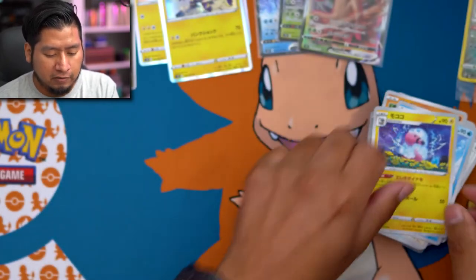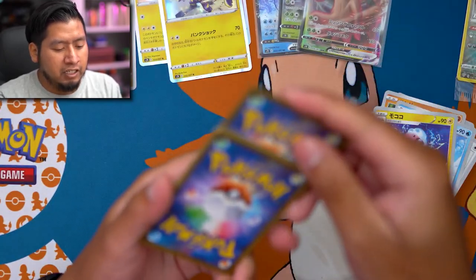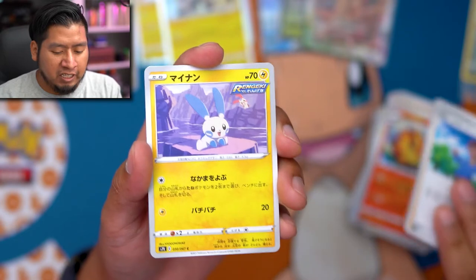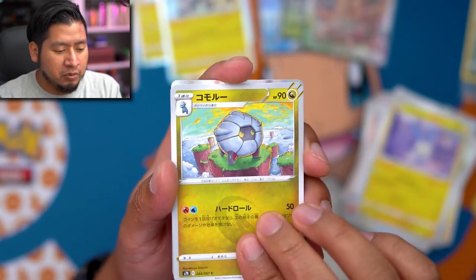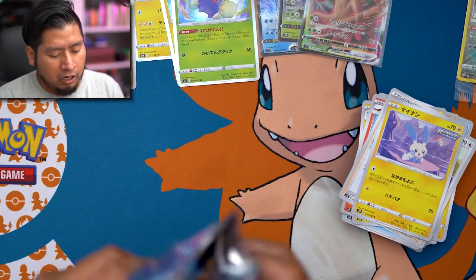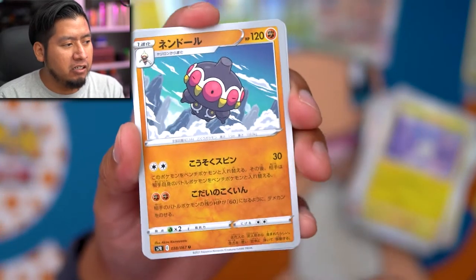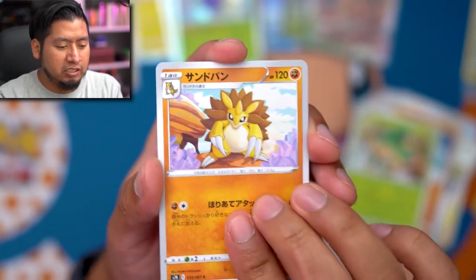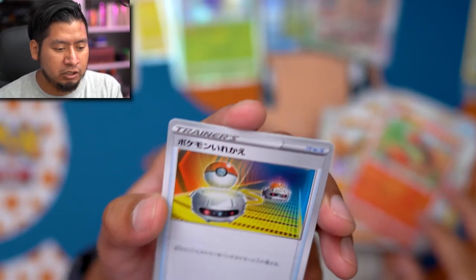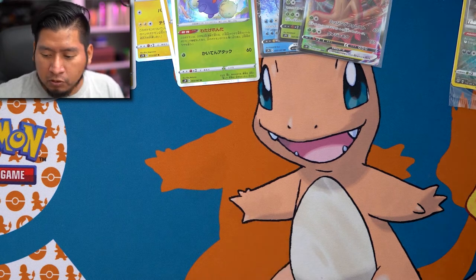I feel like these Japanese packs are easier to open now. When I first started it took me a while to get used to opening them. We got a hollow card - looks like a Rapid Strike one too. Claydol, Semi-Sage, Sandslash, Centiskorch, and a Switch card. Alright, so we are done with one half of the box - let's move these cards to the side. Now we got the left side.